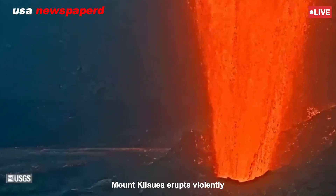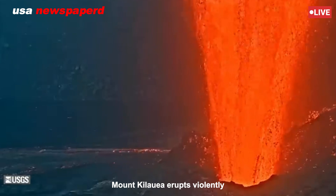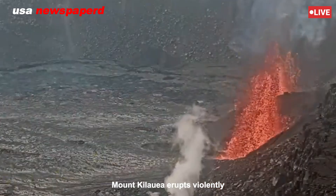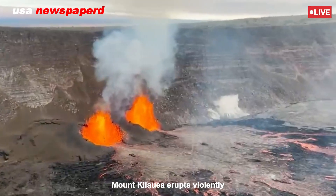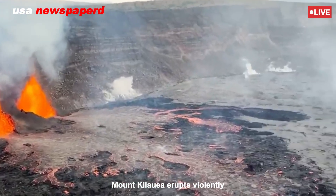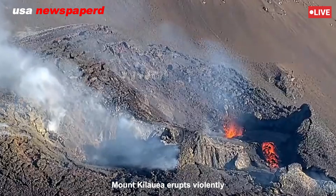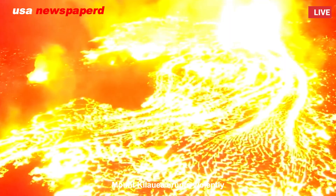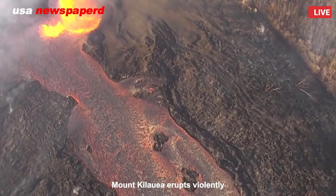This morning's eruption followed a familiar pattern. Small earthquakes began rumbling beneath the surface days in advance, indicating magma was on the move. As pressure mounted inside the volcano's magma chamber, it eventually fractured rock near the summit crater, releasing molten rock in a violent outburst.